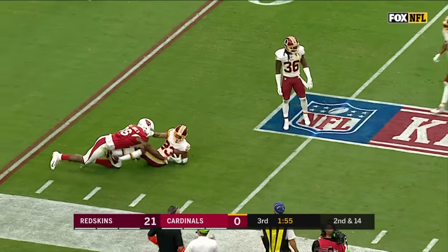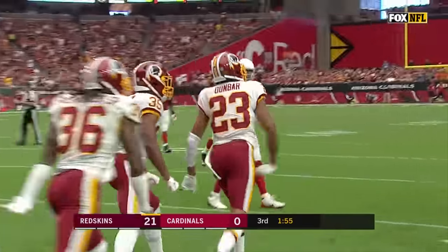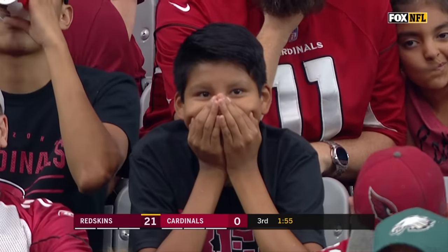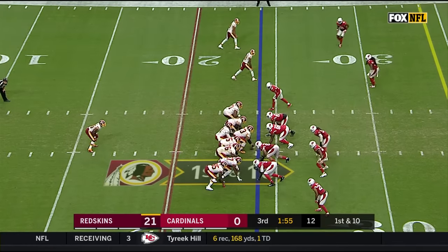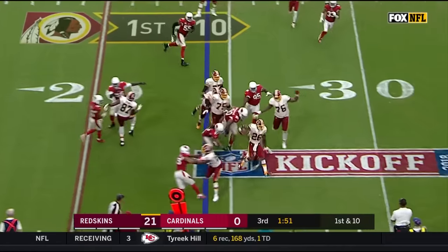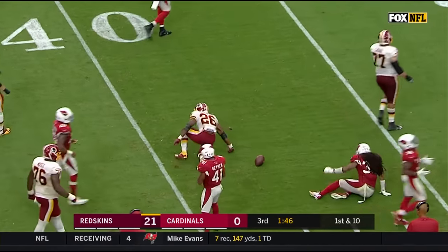Bradford is intercepted by Quentin Dunbar. He had an eye on tight end Ricky Seals-Jones. Arizona's defense has been very good here in the second half — Smith only two of six for 15 yards after the big first half.